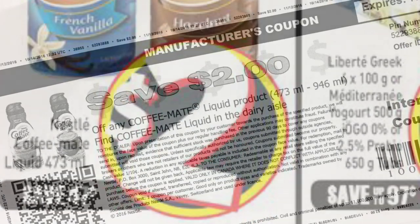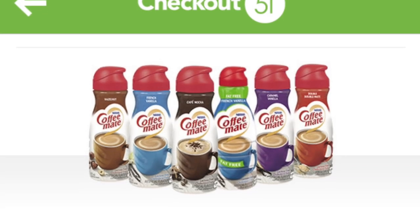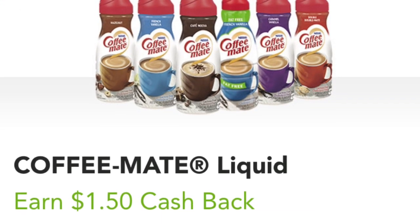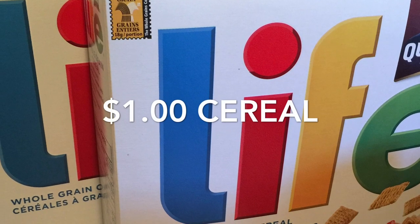The Coffee Mate creamers were all free. They're on sale for $2 at FreshCo, and I had a previously available coupon from nestle.ca to make them free, with a bit of overage on some of them. I also redeemed $1.50 cash back on Checkout 51.